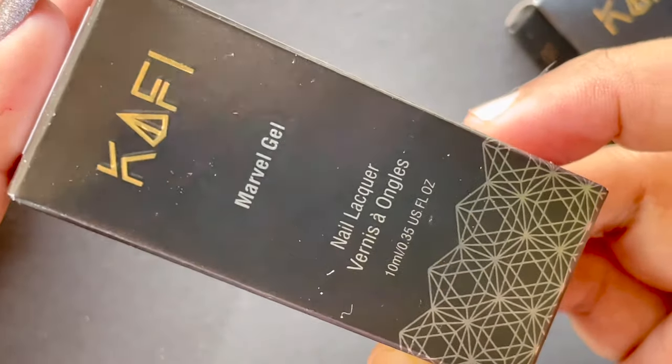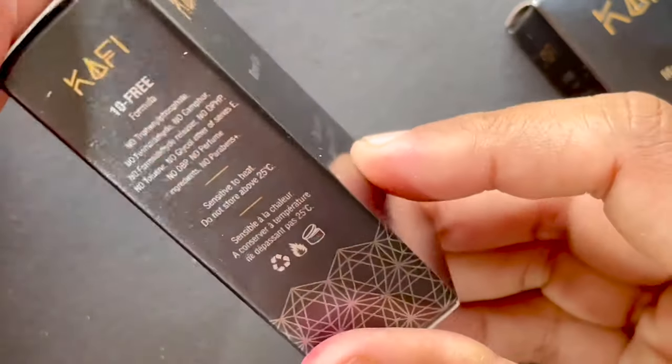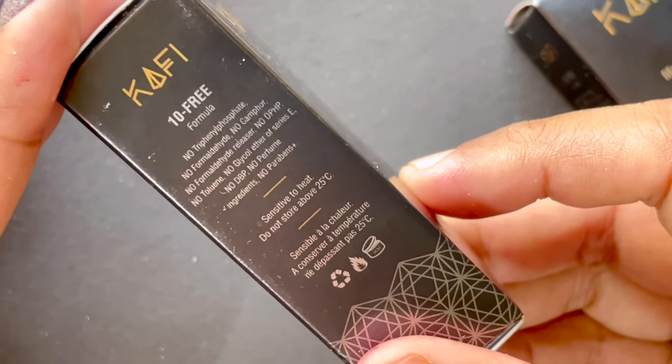Before we start, please don't forget to hit that subscribe button and the bell icon to get notified about all my new videos. So let's just talk about the packaging.